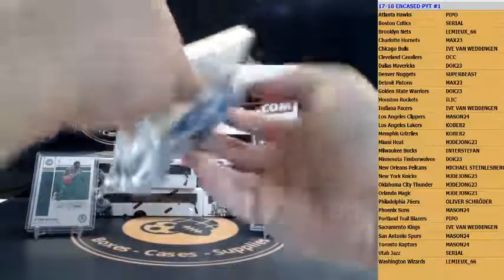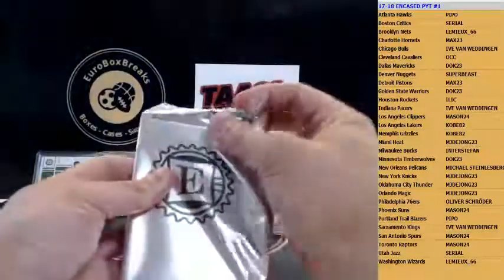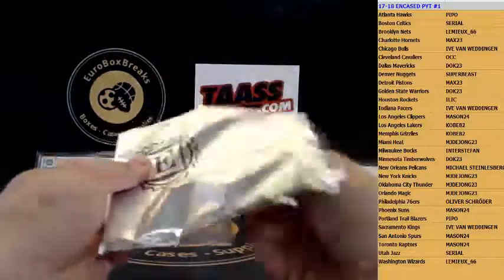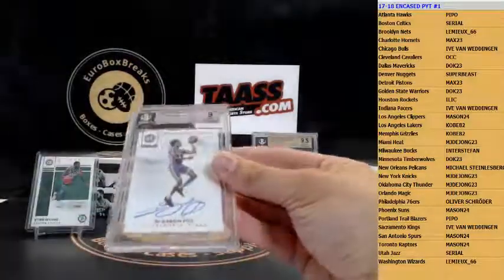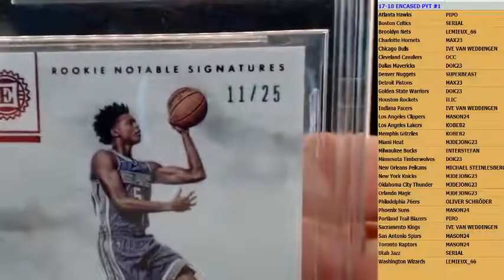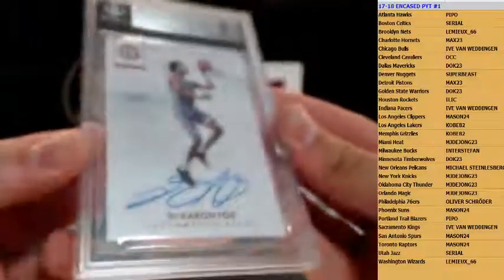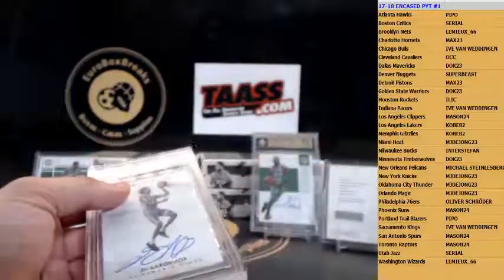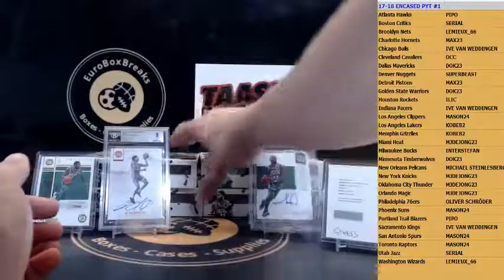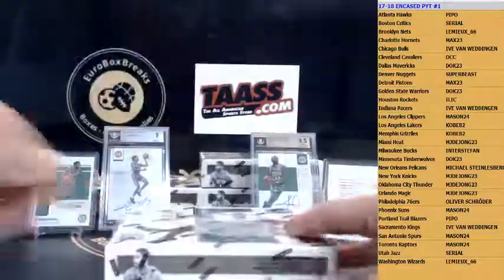The in-case card is BGS 9, and that is going out to — De'Aaron Fox, top rookie auto. Sacramento Kings, 11 of 25, going out to Eve. Eve gets the De'Aaron Fox — and Kyrie Irving was also pulled so far in this case. Nice hits all around.